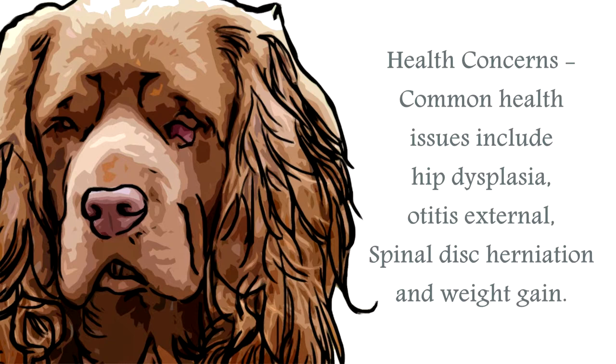The most common health issues for the Sussex Spaniel are hip dysplasia, although not as debilitating in this breed due to its compact nature, otitis externa which is a condition of the ears, heart conditions, and spinal disc herniation. This breed can also be prone to obesity, so careful monitoring of their diet and regular exercise and activity is recommended. Always research your breed to ensure you have the best possible chance of choosing a healthy canine.